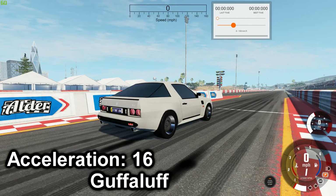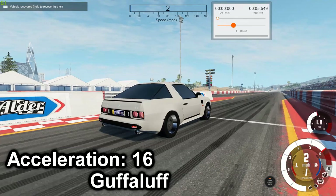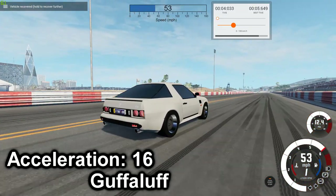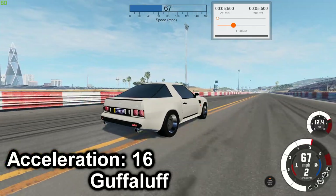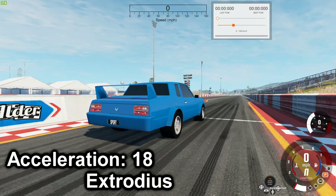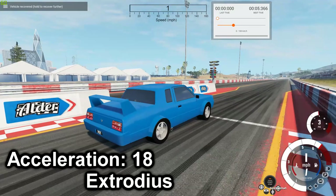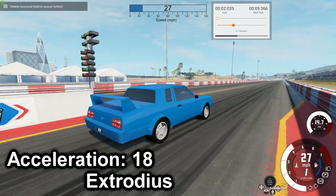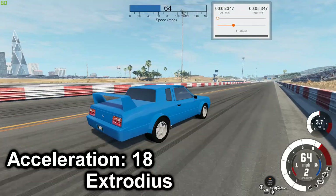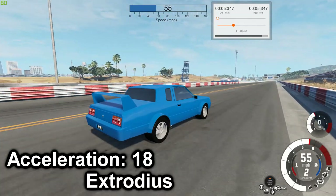Next is the Bandit Turbo RX — 5.6. Next is the Phenom Twin OCS — best time is 5.347.